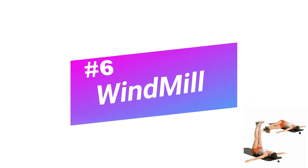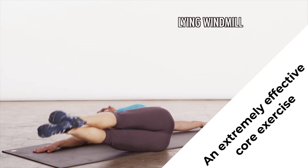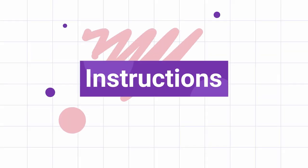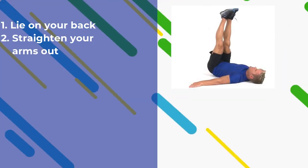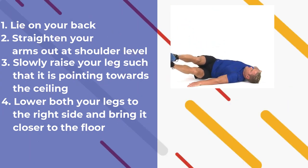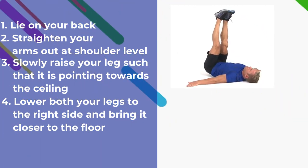Number 6: Windmill. Windmill though seems easy, but this is an extremely effective core exercise that will help you with your belly fat. Moreover, it increases hip hinging abilities, hamstring flexibility, and improved shoulder stability. Instructions: Lie on your back. Straighten your arms out at shoulder level. Slowly raise your legs such that they are pointing towards the ceiling. Lower both your legs to the right side and bring them closer to the floor — it should be about 2 to 3 inches away from the ground. Pull them back up and repeat for the other side.